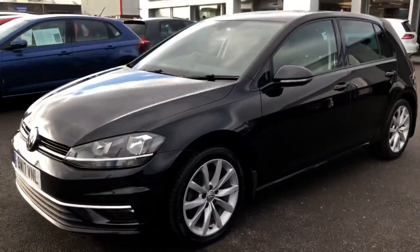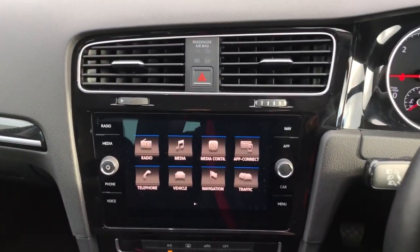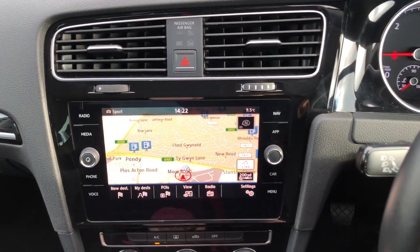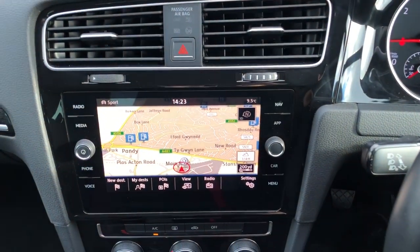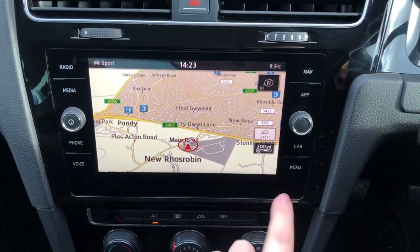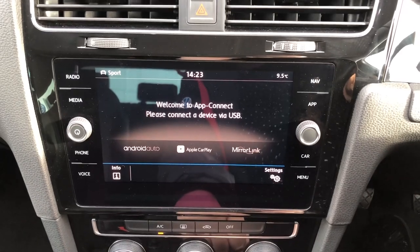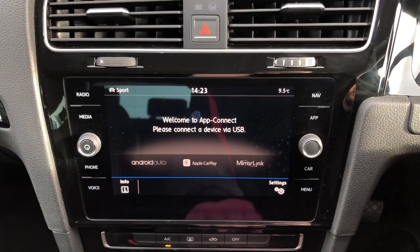We'll get in the car and start it up and I'll show you the inside. Inside you've got your 8 inch touchscreen display. You have got sat nav built into the car as well and it's really clear and easy to use. You've also got App Connect, so you can connect your phone with Android Auto, Apple CarPlay or MirrorLink, depending on what device you've got.